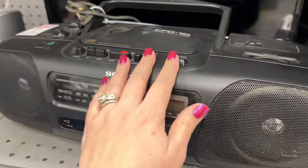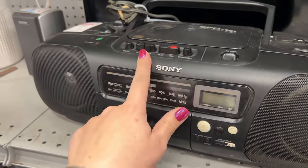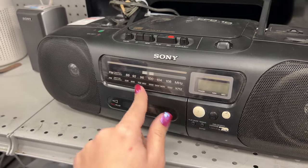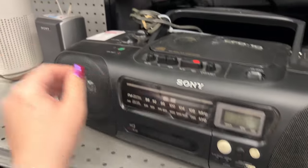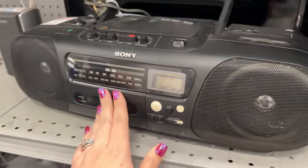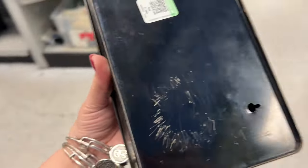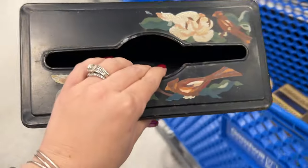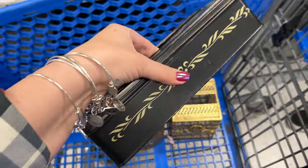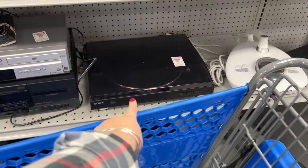I don't know that everybody keeps 50 rolls of toilet paper in that one. Here's a Sony radio — ten dollars. Oh, another pretty tissue box — it has someone's name etched in the top of it. Oh, and there's a record player.